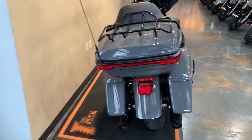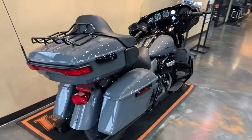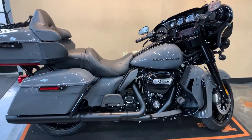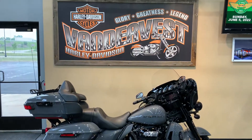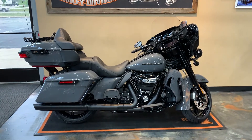A little shot from the back. We have got this Limited here at Vandervest Harley-Davidson. We're located at 1966 Belp Avenue here in Green Bay. Our telephone number is 920-498-8822.